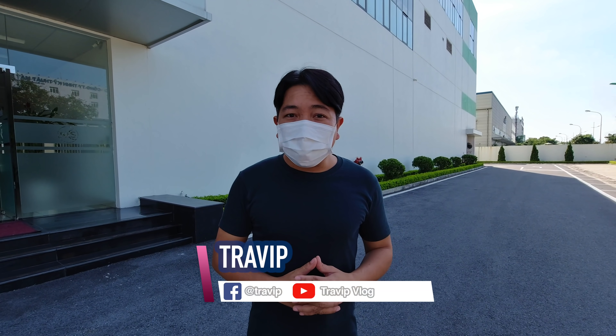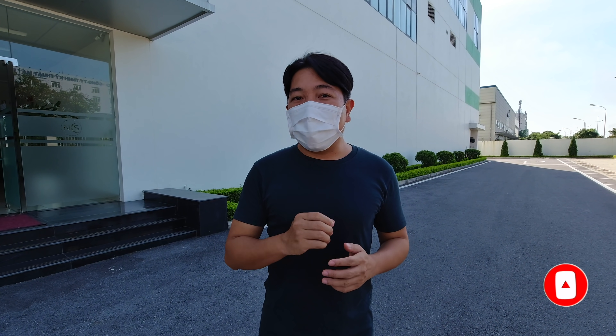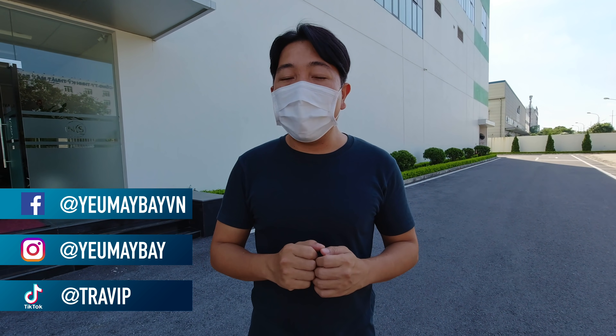Xin chào các bạn, quay trở lại với Viễn Ngọc ngủ máy bay. Các bạn có biết là những chiếc bánh mì phục vụ trên máy bay đã được sản xuất như thế nào không? Hôm nay thì Shredip đã có mặt tại công ty cổ phần xuất ăn hàng không Nội Bài ở Hà Nội và sẽ chia sẻ với các bạn quy trình để làm ra một chiếc bánh mì để đưa lên máy bay.